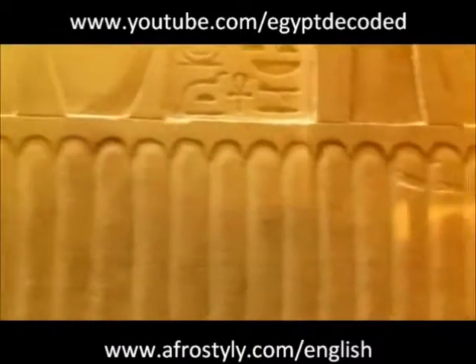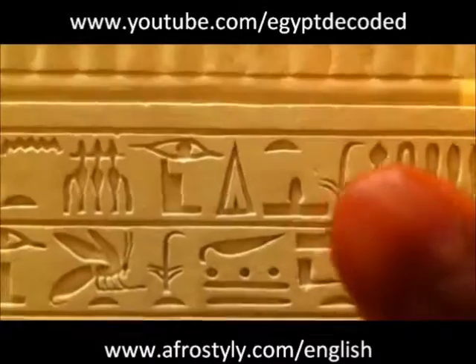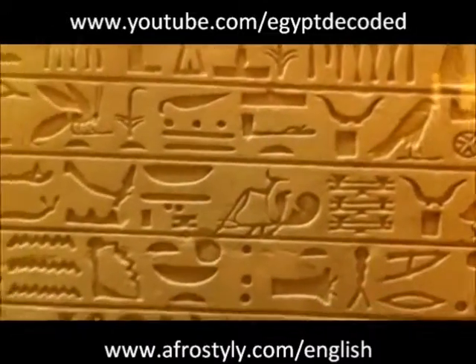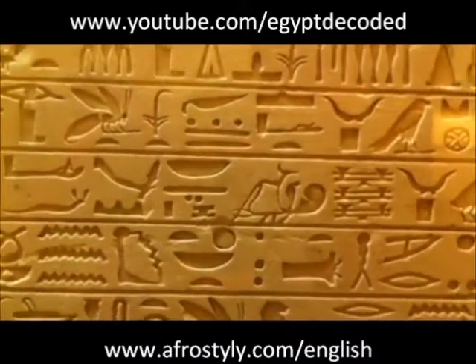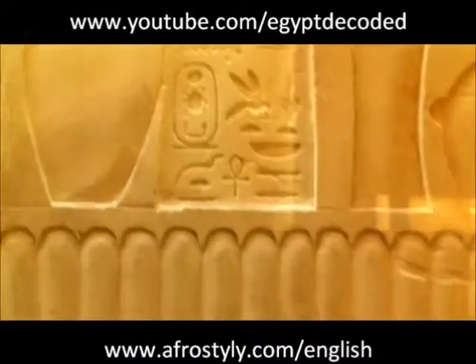We also have, well there, just here — Hotep. We have Neb Tawi somewhere. Let me look at it. I know I've seen it somewhere. Oh, actually it's there, yeah. Neb Tawi, and so on.